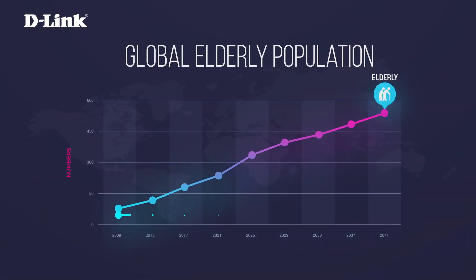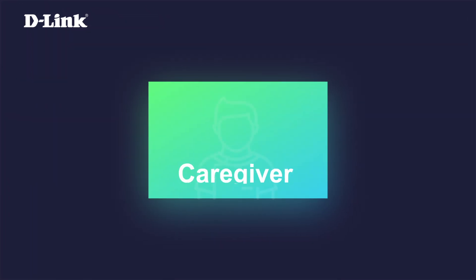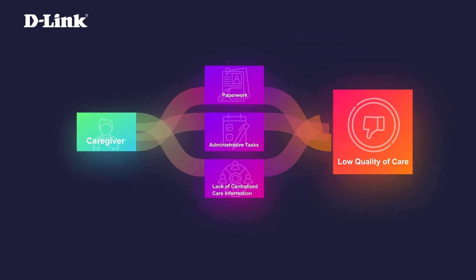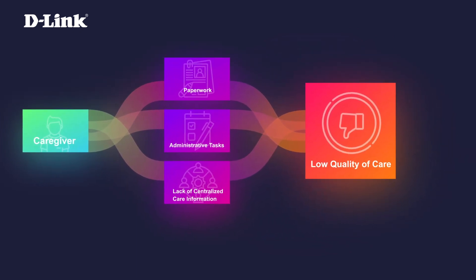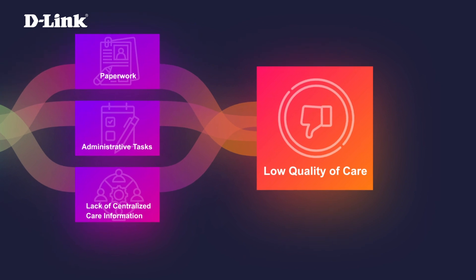As the global population is rapidly aging, the elder care services market is facing significant caregiver shortages. Not to mention, the burden of paperwork, administrative tasks, and lack of centralized care information can result in inefficient care delivery and lack of real-time assistance to the elderly.